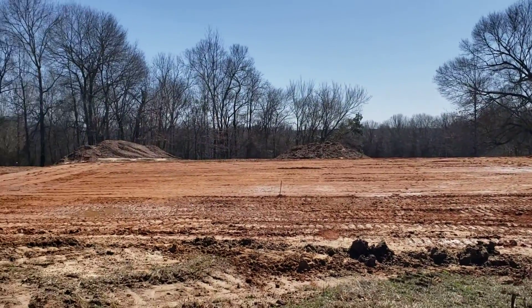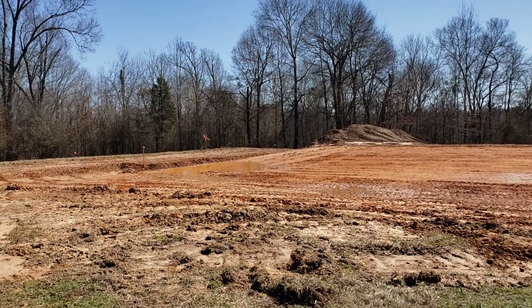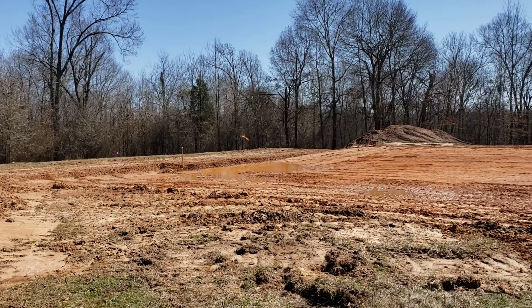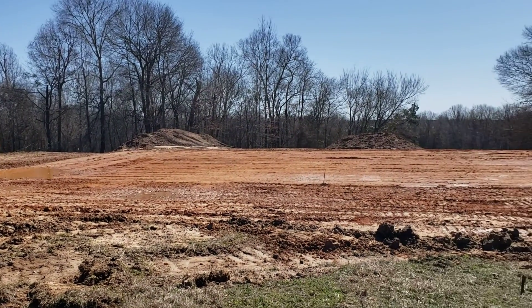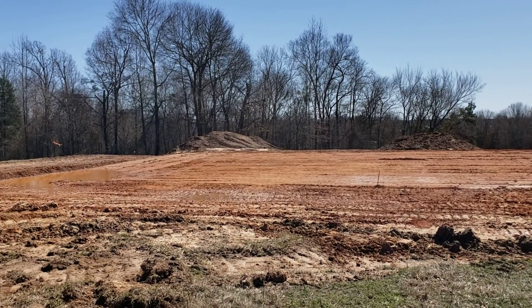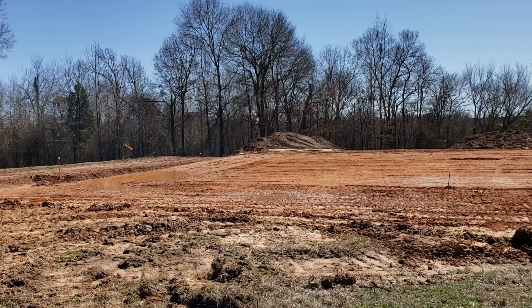We have a couple things to look at. We have some concerns about how close we are to the lot line, so we're looking to see if we can move the house over maybe about 15-20 feet to allow more room on the left side of the house to access the garage.